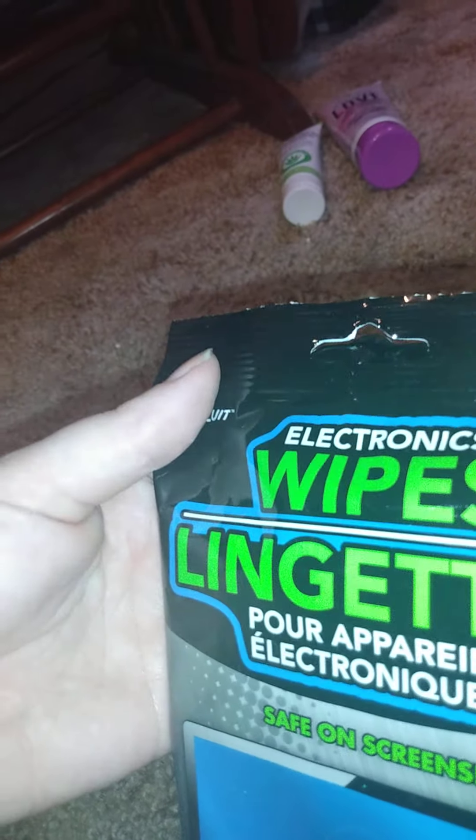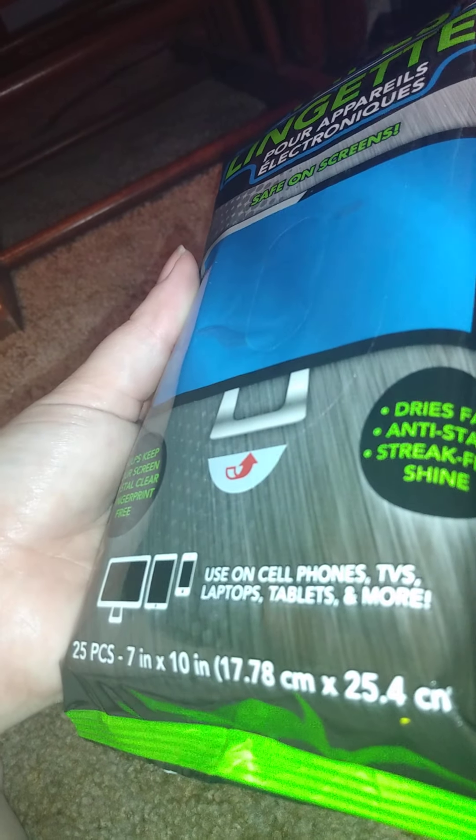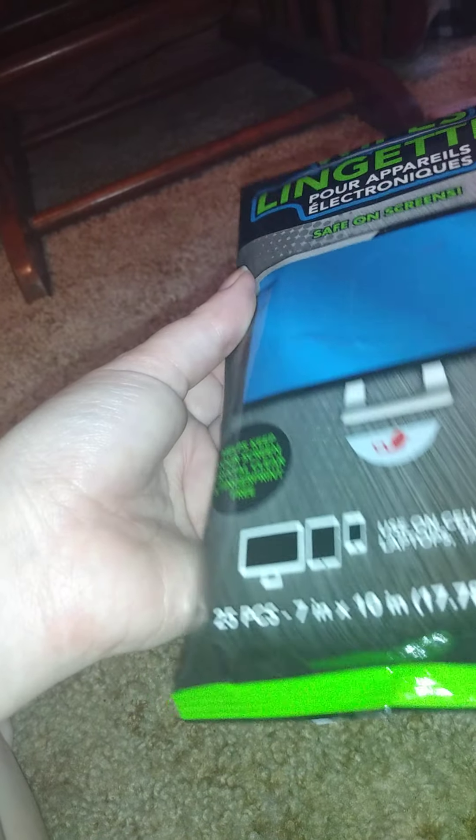Then I got these electronic wipes — you can use them on cell phones, TVs, laptops, tablets, and more. There are 25 in each pack and they're seven inches by ten inches. Nothing more special.